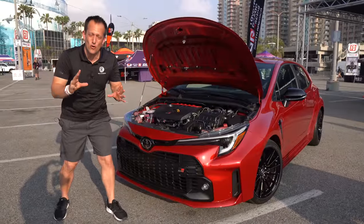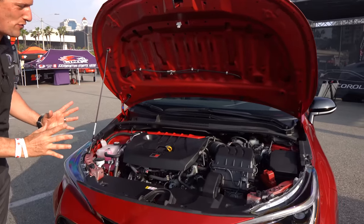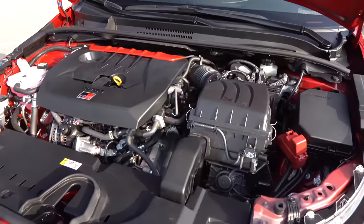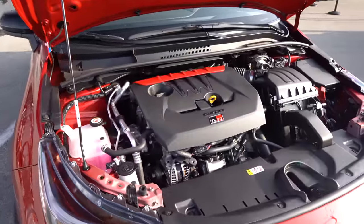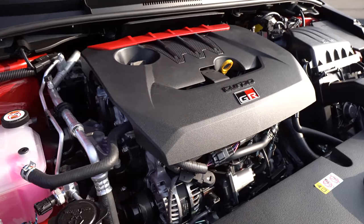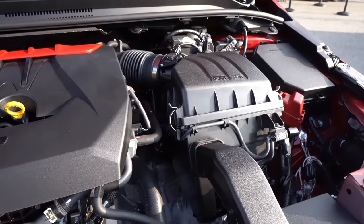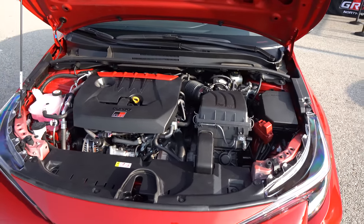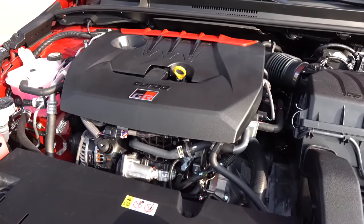Up front you have that massive intercooler with GR4 badging sprayed on it. Underneath the hood — not a four-cylinder turbo. This is an inline-three. We're looking at a 1.6-liter inline-three turbocharged engine — 300 horsepower. Do the simple math: that's 100 horsepower per cylinder, and 273 pound-feet of torque. It is mated to a six-speed manual transmission only. That engine is the G16E-GTS. Peak torque comes in at 3,000 RPM and screams all the way up to 5,000 RPM. The AWD splits: 60-40 is normal, 30-70 is sport, and track is 50-50. The car weighs around 3,200 pounds, with optional limited slip diffs front and rear.